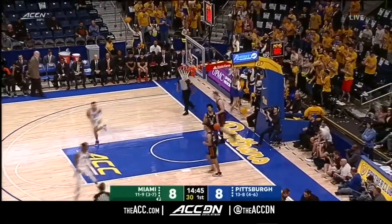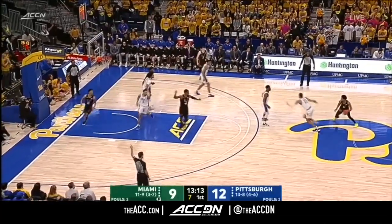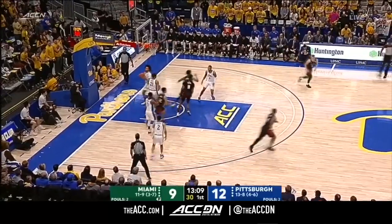That was special by Xavier Johnson. Pitt averaging 66 points per game — that's 13th in the ACC. Shot clock down to four, nice drive by Beverly.